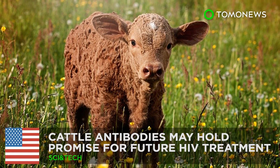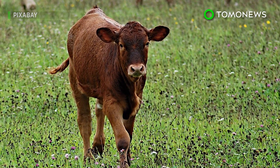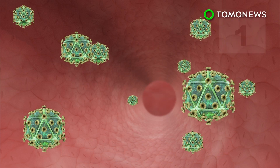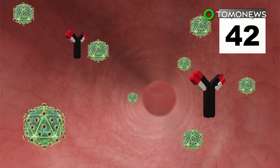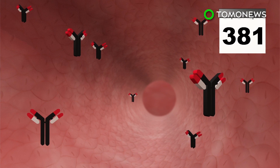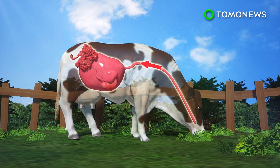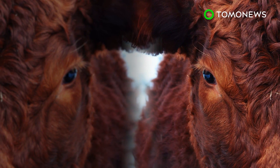Are cows the cure for HIV? US government-funded HIV research in cattle may hold promise for future HIV treatments. In a study, scientists injected four calves with HIV. The cattle's own immune system first produced antibodies that nullified 20% of the virus in 42 days and counteracted 96% of the HIV virus within 381 days. Researchers theorized the cattle were able to do this due to their robust digestive system that encounters a variety of bacteria. The research may point to cattle being a source of medicine in the future.